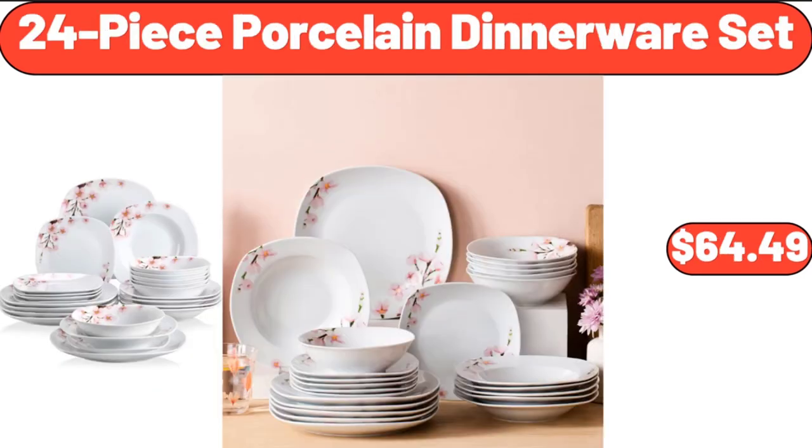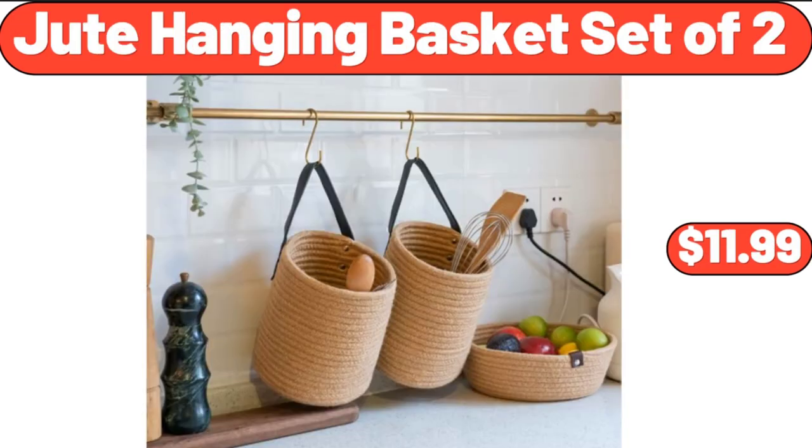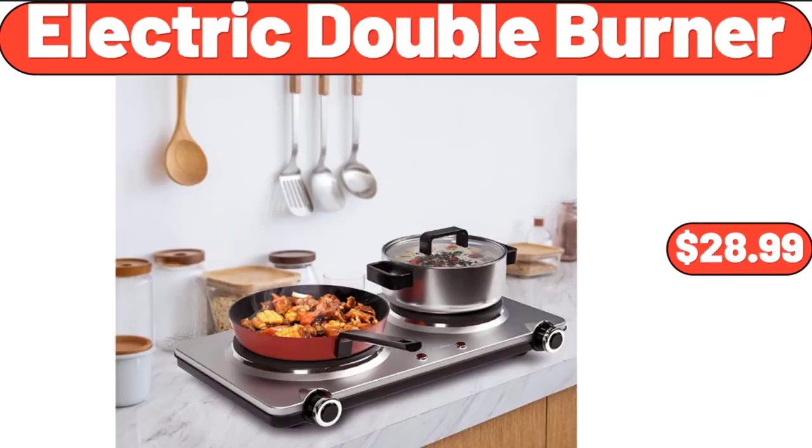24-Piece Porcelain Dinnerware Set, $64.49. Organic Uncured Black Forest or Maple Smoked Ham, $4.29. Jute Hanging Basket Set of 2, $11.99. Electric Double Burner, $28.99.